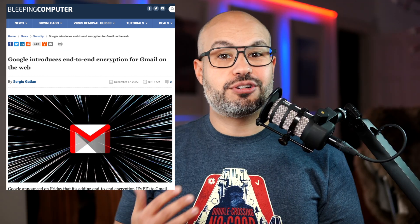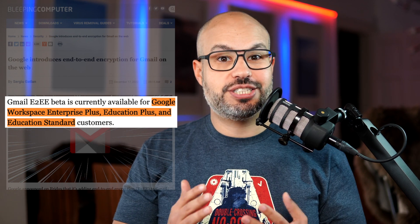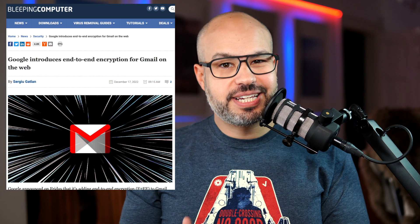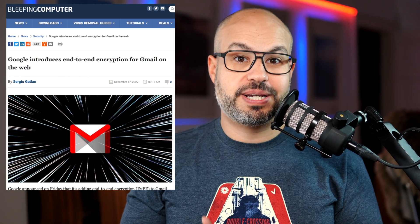Gmail's end-to-end encryption beta is currently available for Google Workspace Enterprise Plus, Education Plus, and Education Standard customers, who can apply for the beta until January 20th, 2023. However, it is not yet available to users with personal Google accounts or certain Google Workspace plans.